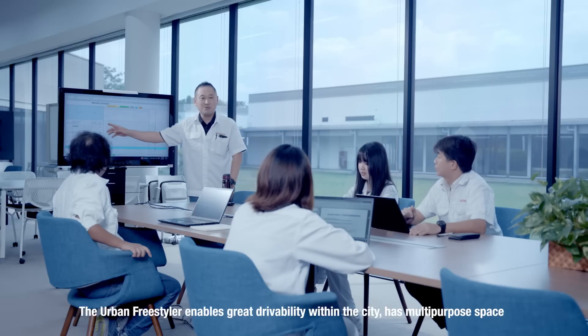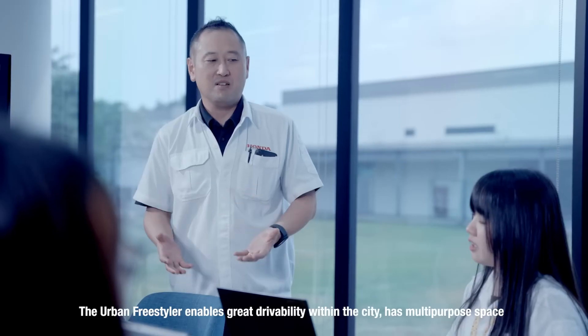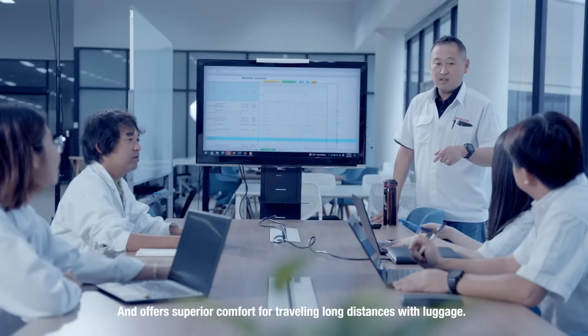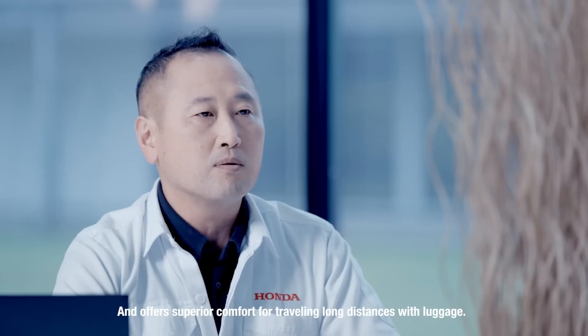The urban freestyler enables great drivability within the city, has multipurpose space and offers superior comfort for traveling long distances with luggage.